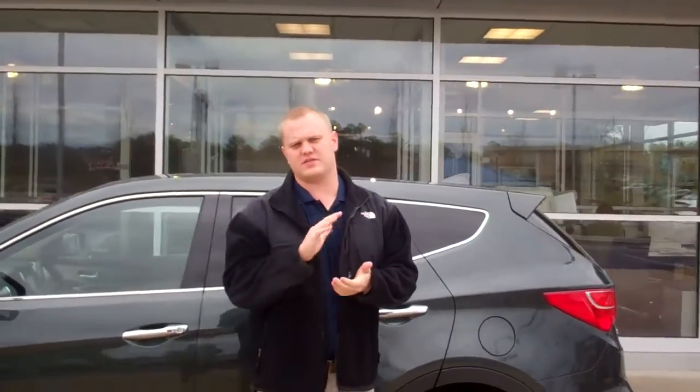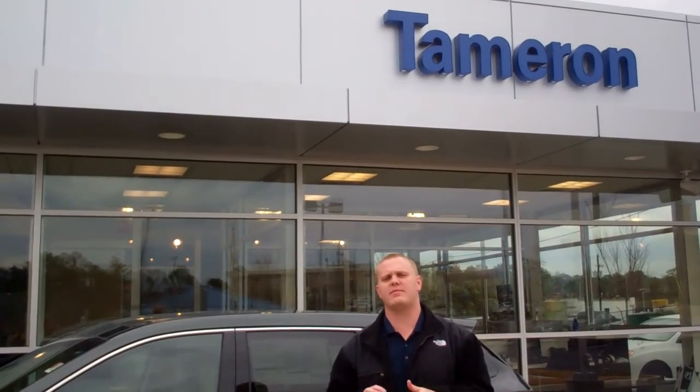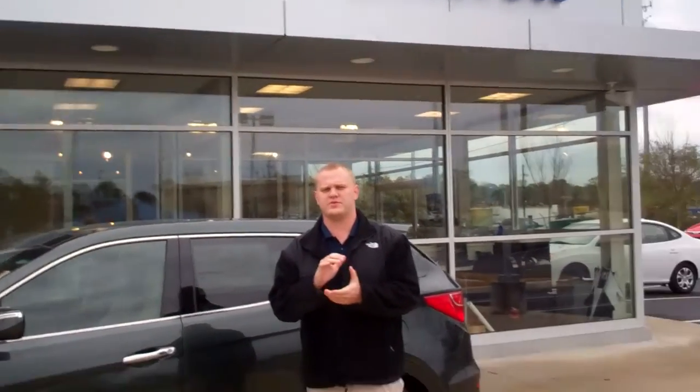What I need you to do is give me a call here at the dealership. The number is 205-380-6250. My name's Trent Gardner. Give me a call so I can tell you a little bit about this 20-year, 200,000-mile powertrain warranty we have here at Tameron — only at Tameron, the only place in the state of Alabama that has it. I look forward to speaking with you soon.